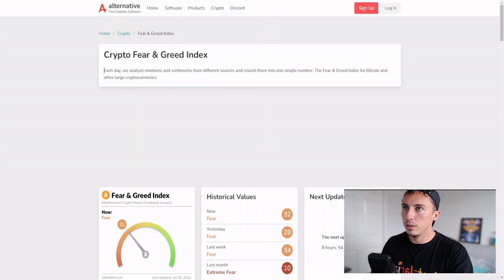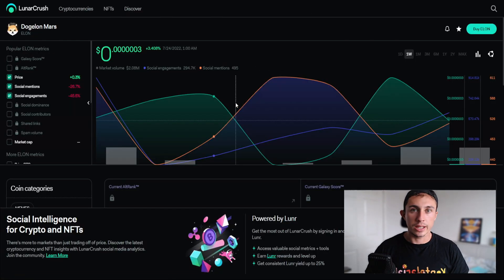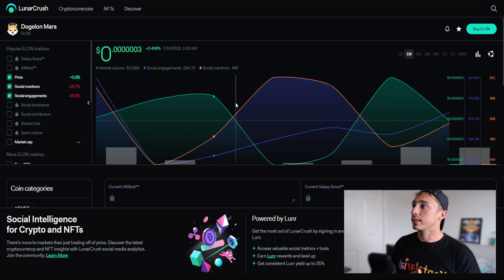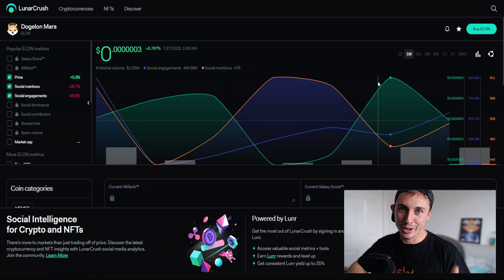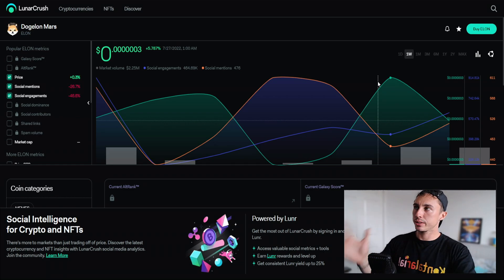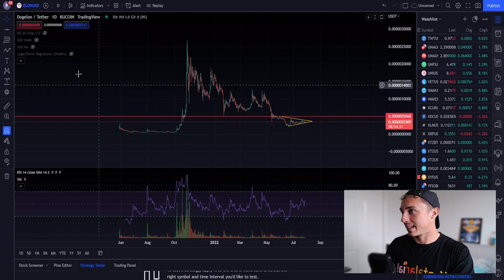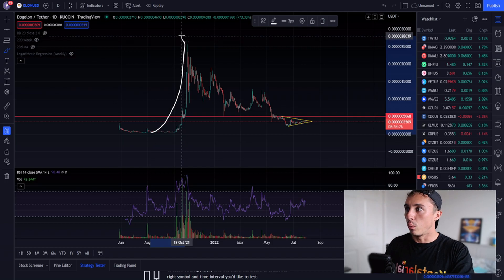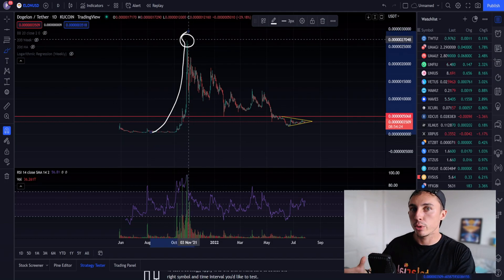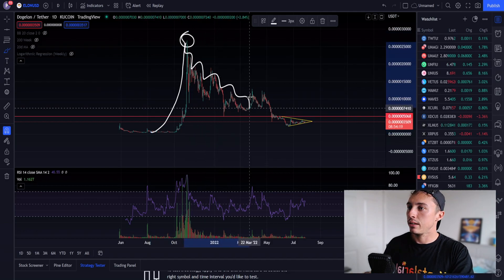The Fear and Greed Index today is 32, so we're bouncing out of extreme fear into fear. Looking at social engagement analysis, we're seeing a drop-off for Dogelon Mars — social mentions are down and social engagements are also down. Elon has already experienced its parabolic rally; that huge leg up was the peak euphoria, extreme greed phase of the bull run, and since then it's just been a major downtrend.